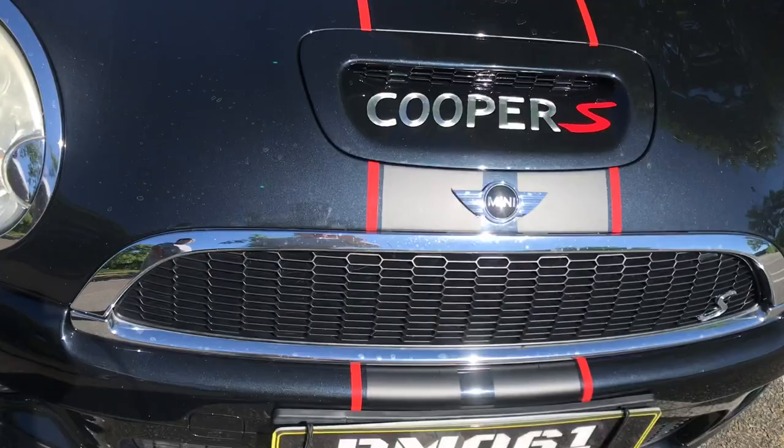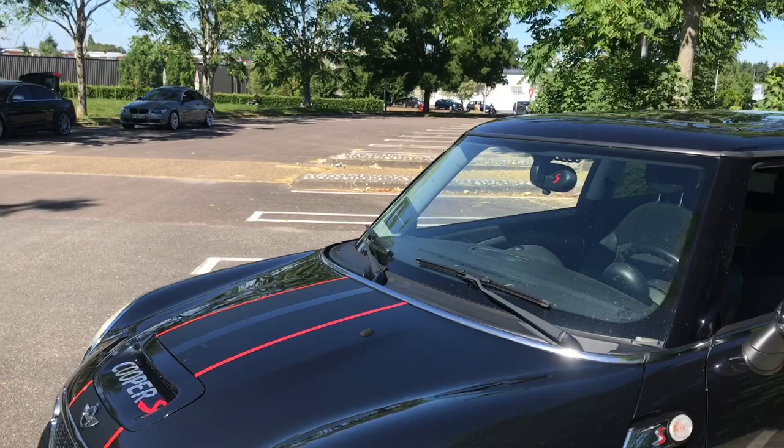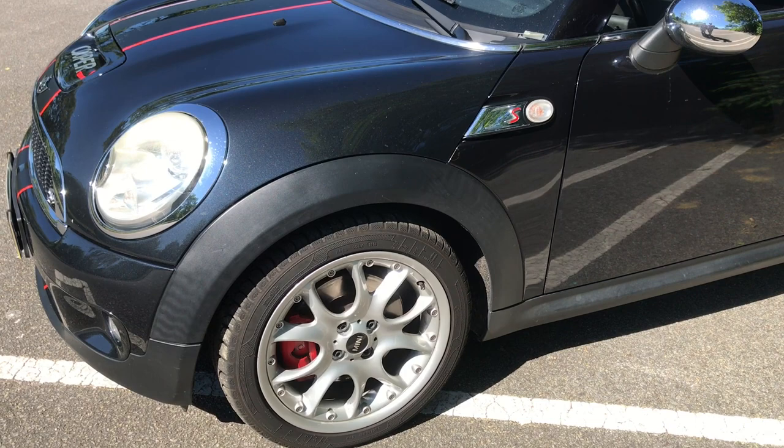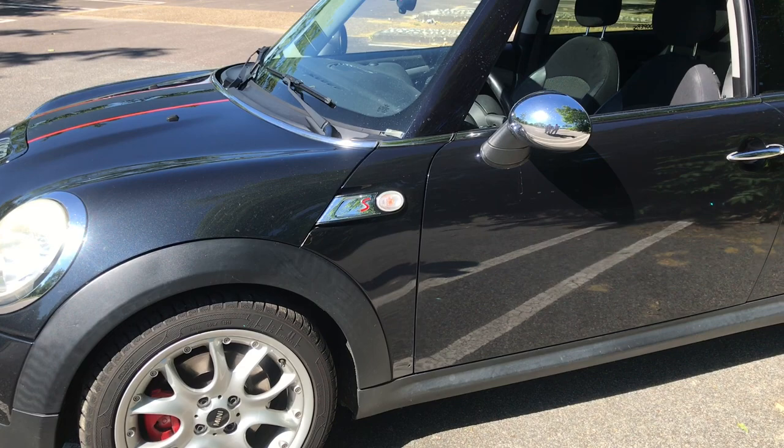C'est un gris ou un noir on sait pas trop ? Non c'est bleu. Un bleu gris ? Ouais. Au départ je pensais qu'elle était noire, et puis en regardant avec les numéros de châssis, elle sort bleu. Un bleu assez spécial, ouais un bleu mou. On sait pas trop, on voit des reflets bleus des fois, des fois pas.